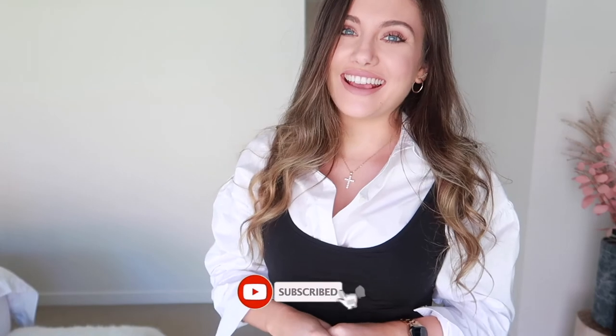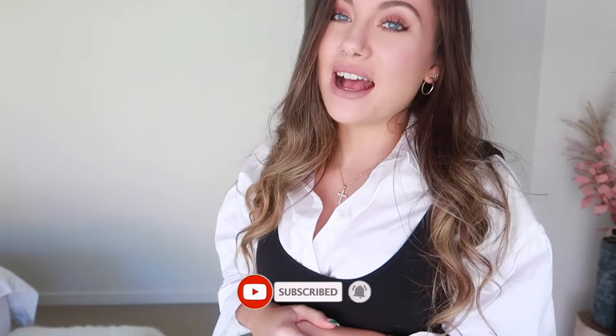That is it! I hope you guys did enjoy this really short 'how I style a simple black dress' video. Make sure you like and subscribe, and I will see you guys in my next video. Bye guys!